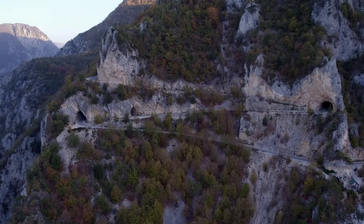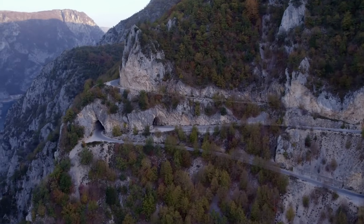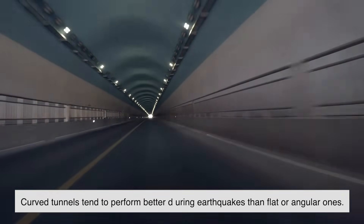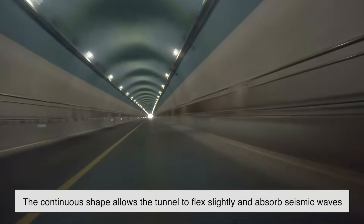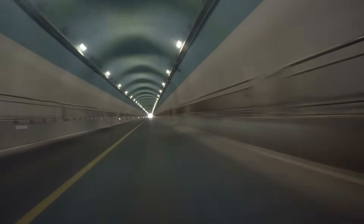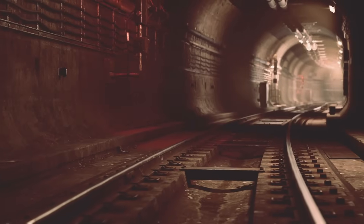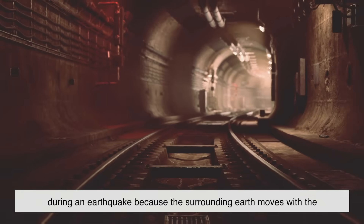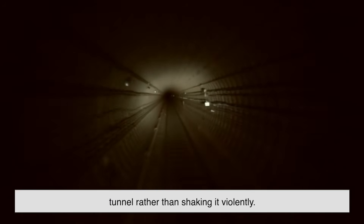In earthquake-prone areas, tunnels need to be extra strong to withstand seismic activity. Interestingly, curved tunnels tend to perform better during earthquakes than flat or angular ones. The continuous shape allows the tunnel to flex slightly and absorb seismic waves, rather than cracking along sharp edges like a square structure might. In fact, underground tunnels are often safer than above-ground structures during an earthquake because the surrounding earth moves with the tunnel rather than shaking it violently. That's why subway systems in places like Tokyo and San Francisco are designed with curved tunnels that can better endure seismic shifts.